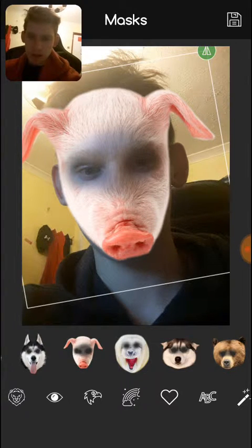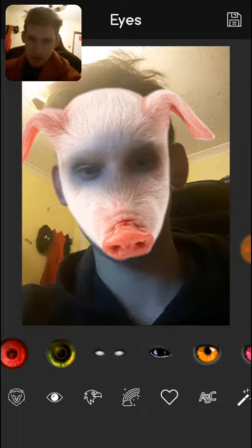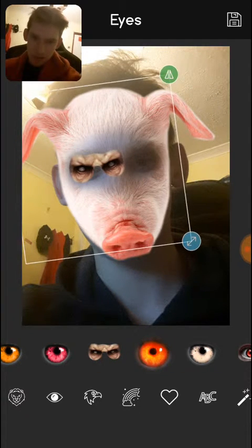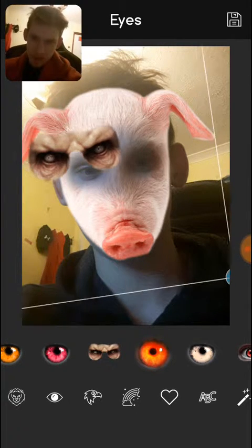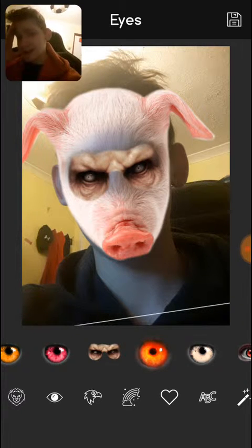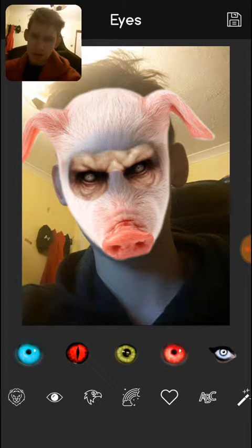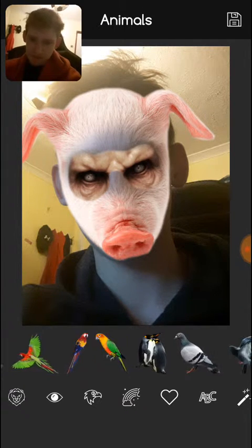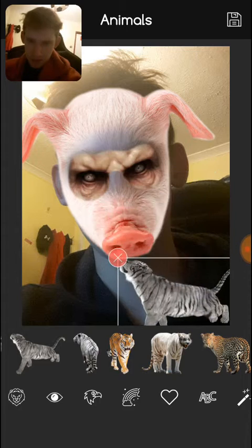Boom. You know that movie? It kind of looks like the pig off that, you know? Oh, it looks weird. Is there a pig? There we go, there we go, there we go.